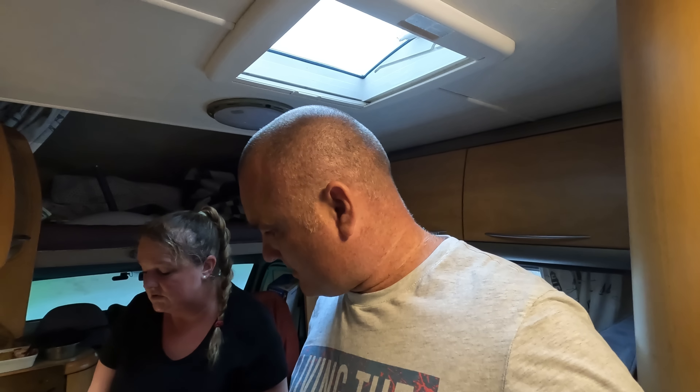We can do some proper plates next time - we've got melamine ones, proper rack for plates and stuff. Right, that's it. Gonna get tucked into this - time to eat.